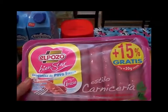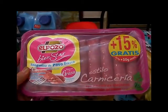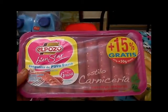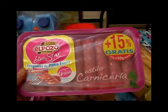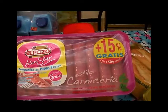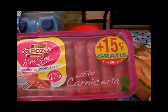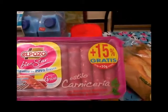Aquí tenemos una bandejita de longanizas que la compré en la carnicería. Son de pavo y son del Pozo Bienestar. Creo que era a un euro y poco, no llegaba a dos euros. Y están muy ricas porque las he probado otras veces y esta vez compré dos bandejitas.